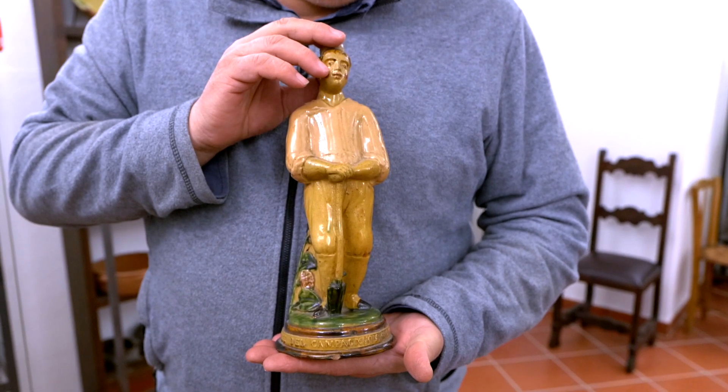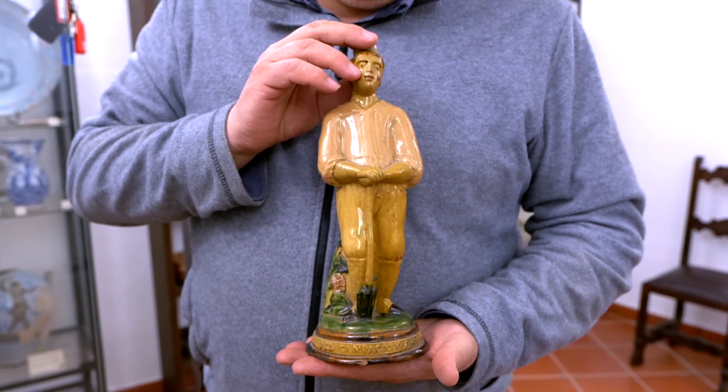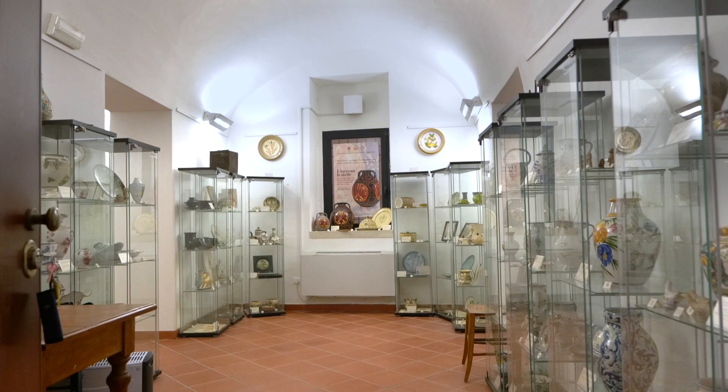The museum's director, Diego Troiano, recently donated 150 ceramics to his fellow citizens and to the municipality of Pianella, to form a permanent civic collection.